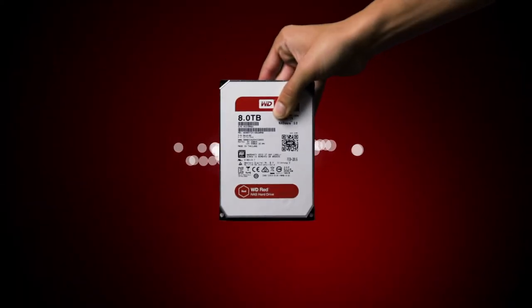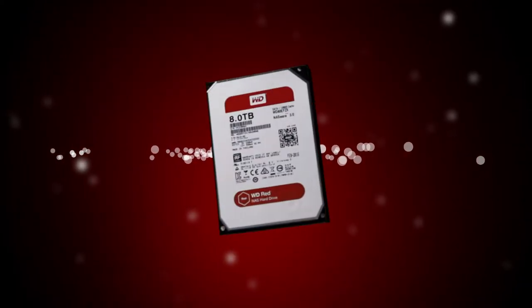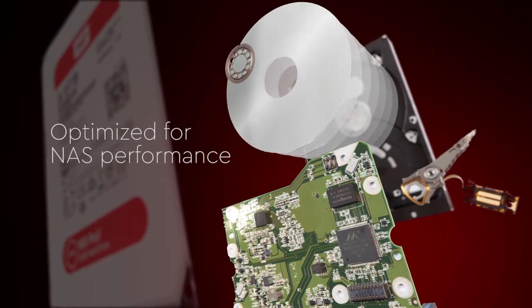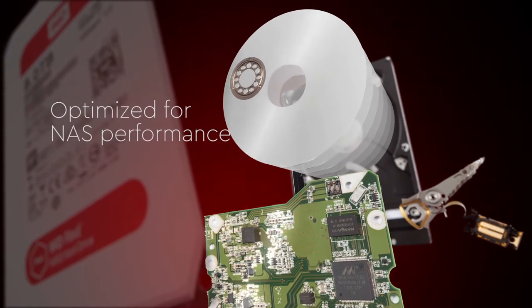WD RED hard drives, made for network attached storage systems. Powered by WD NASWare technology, WD RED drives are built for high performance in NAS systems and optimized to read and write data quickly for fast media access.